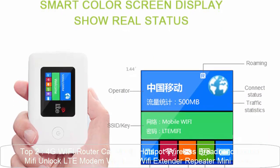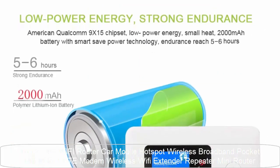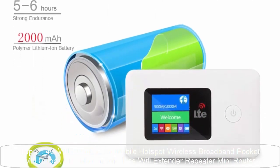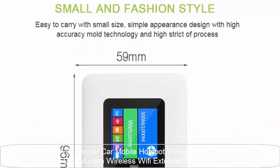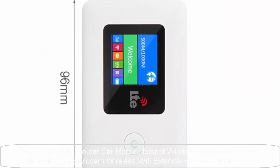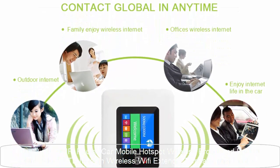This router is unlocked and can work in many countries. Different models support different countries, so please check compatibility before ordering. Supports WDS, 1x USB 2.0 interface, 2.4G Wi-Fi with transmission rate of 150Mbps, and Wi-Fi transmission standard 802.11g.